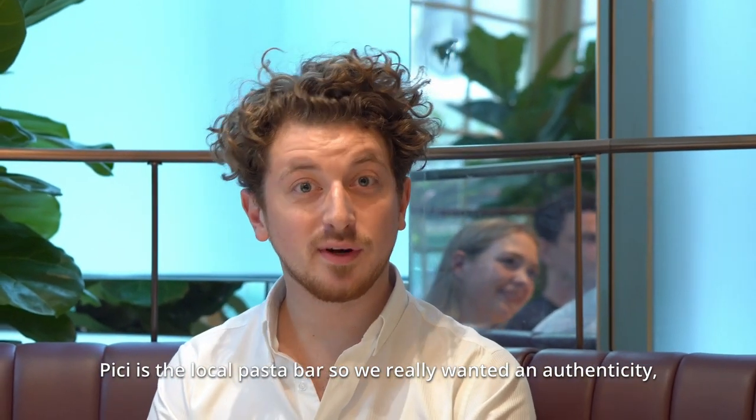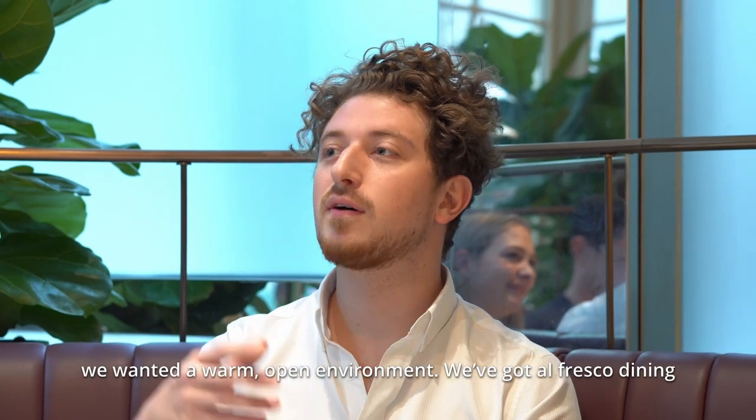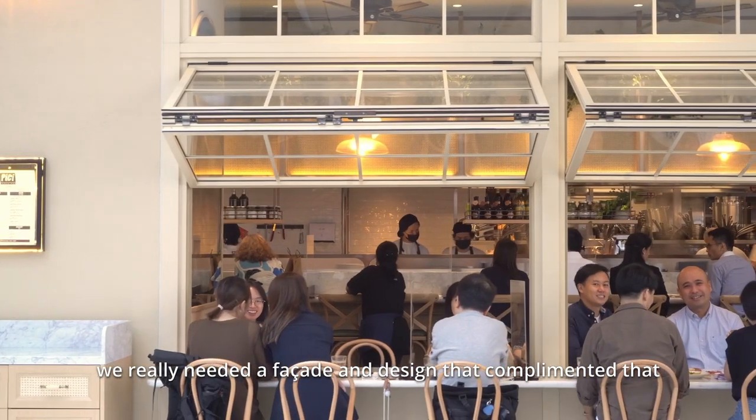Peachy is the local pasta bar, so we really wanted an authenticity — we wanted a warm, open environment. We've got al fresco dining and this area outside, so we really needed a facade and a design that complemented that.